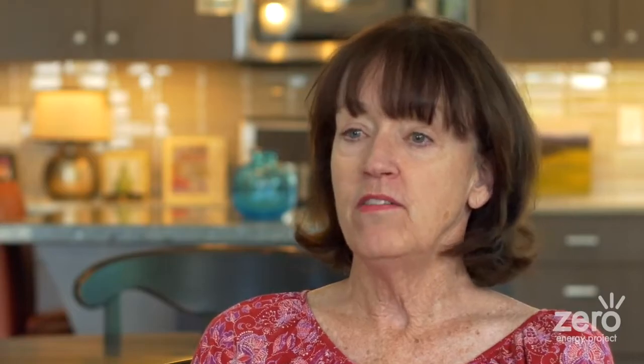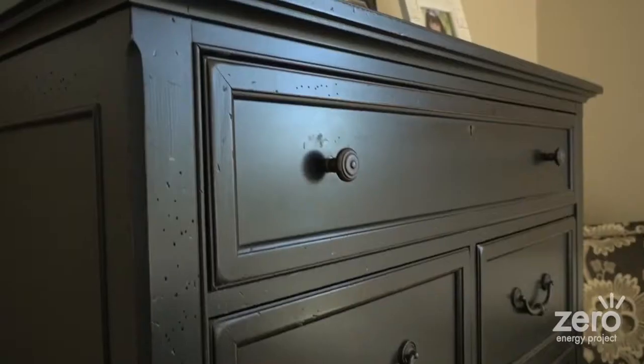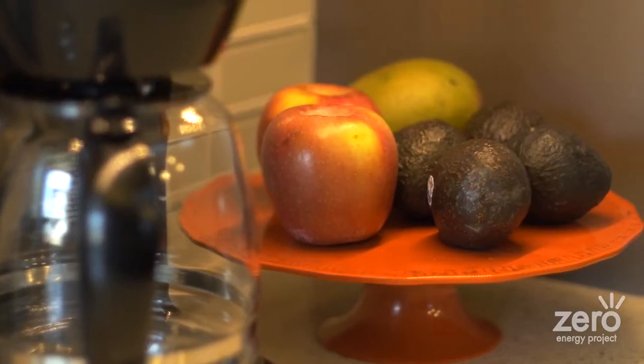It's just like a regular house, except it has a lot of benefits. I go in like everyone else, make my coffee in the kitchen, and it's bright. I have the morning sun coming through the kitchen windows. I make breakfast, turn on some music, and then go work in my office with the computer. I don't even think about this house as being different — it's just a beautiful home. It just happens to be Net Zero.